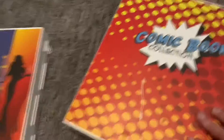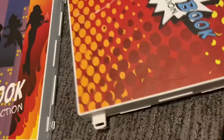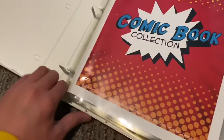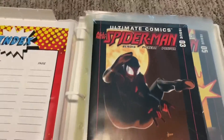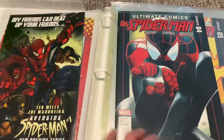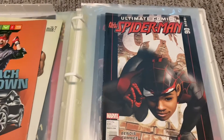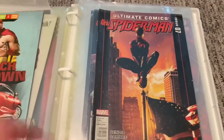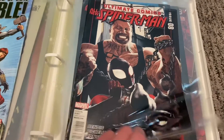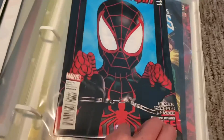So we're gonna start over here with this one. They were all kind of like my dad's, you know what I mean? So there's some Miles Morales — three, four, five, six, seven, eight, and eleven. So I'm still sort of trying to get those, but yeah.